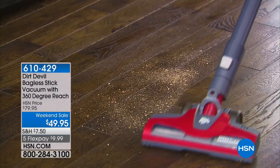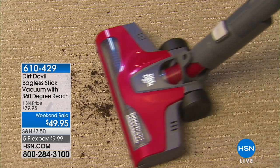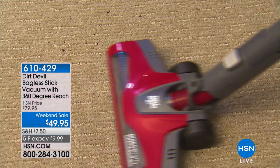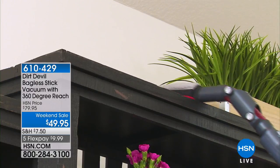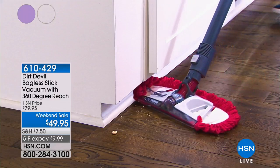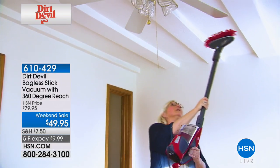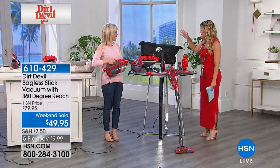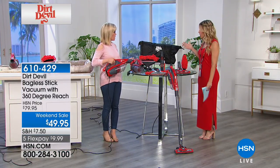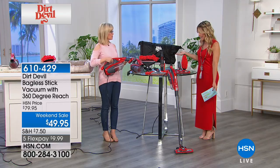We are thrilled because Dirt Devil is in the house with a two-in-one stick vac that transforms to your handheld vac. We're talking the power of Dirt Devil with an HSN exclusive bundle. For less than $10, you're taking care of all those hard-to-reach places with the power of suction — we're actually able to get edge-to-edge cleaning. You're getting all these tools and attachments. It is the lowest price ever. Everybody wants this from Dirt Devil because it's such a huge configuration that normally would cost like $150 — we have it for less than $10 on Flex.